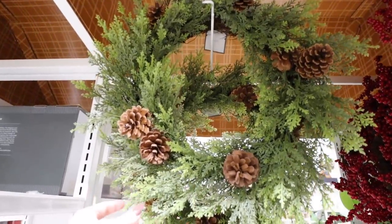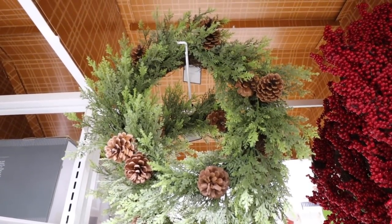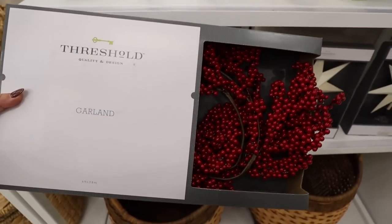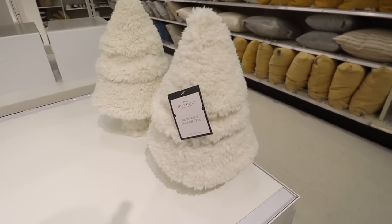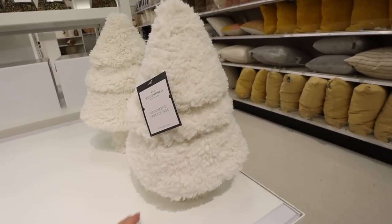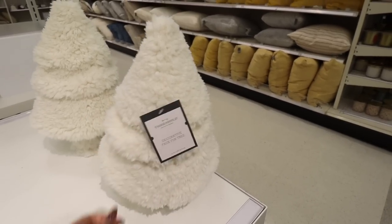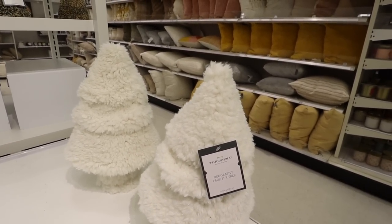Then this one is all greenery with simple pine cones — you could definitely dress it up or leave it as simple and perfect as it is. They also have that wreath in a red berry garland — six feet for $25. They brought back the decorative faux fur tree for $20. This was really popular last year, so if you see it and wanted it last year, don't wait to buy it.